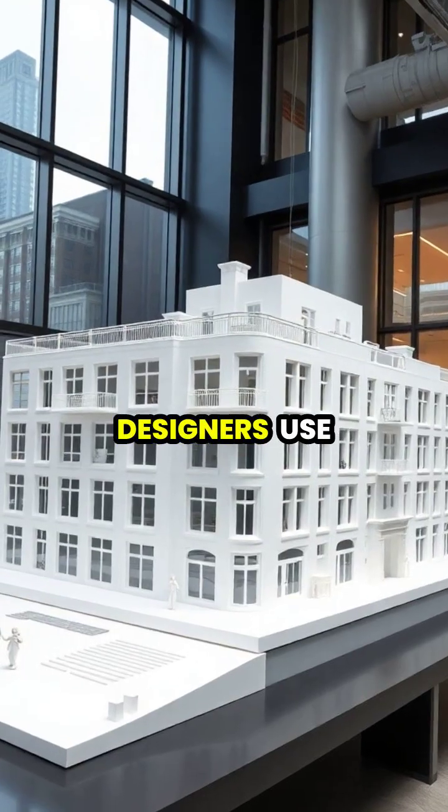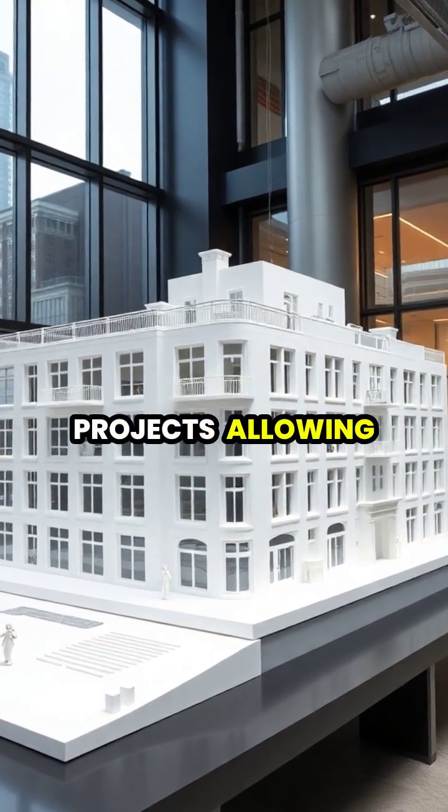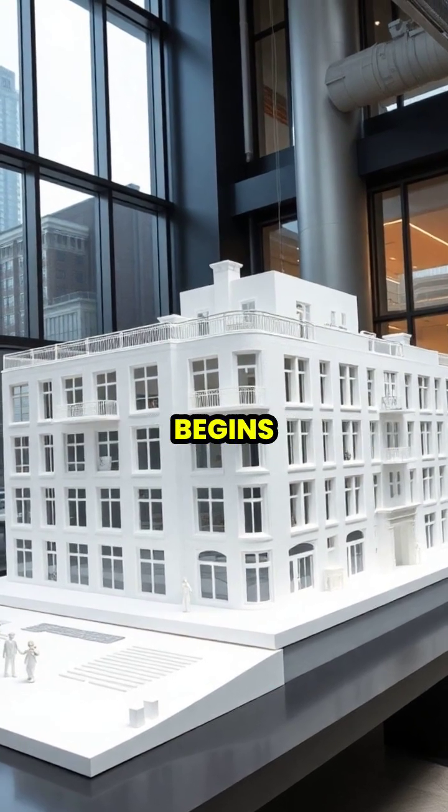Architects and designers use 3D printing to create detailed models of their projects, allowing clients to visualize the final product before construction begins.